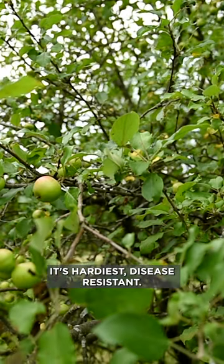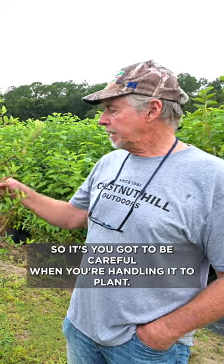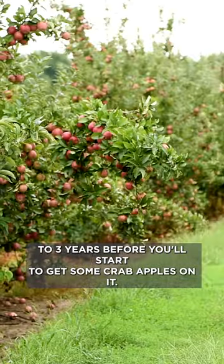It's hardy, it's disease resistant, and it's got a few spines on it so you've got to be careful when you're handling it to plant. But it's a really productive wildlife tree and it only takes two to three years before you'll start to get some crab apples on it.